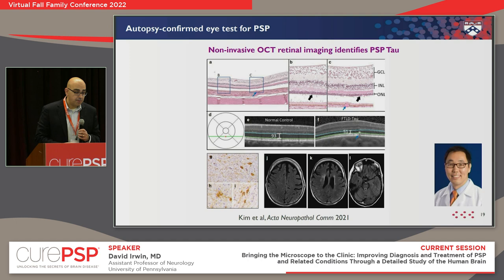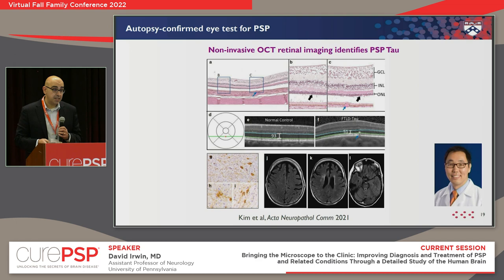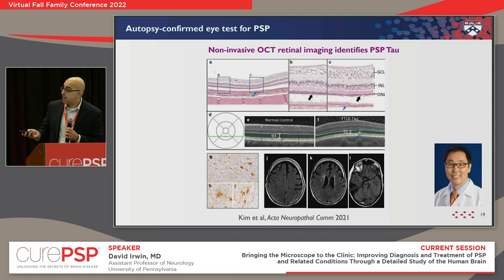Ophthalmologist Ben Kim does OCT — non-invasive imaging of the retina — and works closely with us. There are connections of the brain to the retina, and he finds that thinning in a layer of the retina seems fairly specific to PSP patients and relates to some degree of motor functioning. It might be a non-invasive test that could help us in a clinical trial. In a few patients who participated in brain and eye donation, we were able to validate those findings — both the post-mortem thickness of the retina and confirming that tau is present — another example of the importance of brain donation.